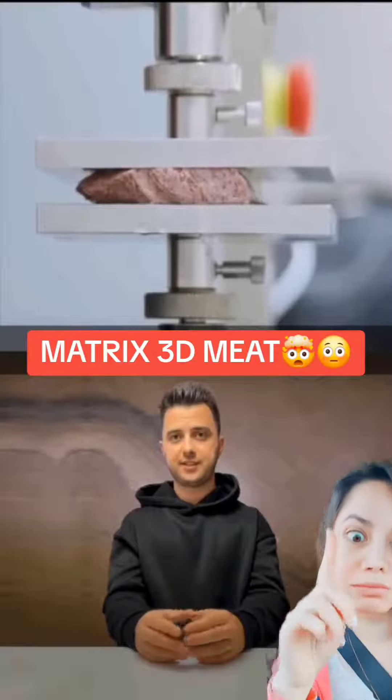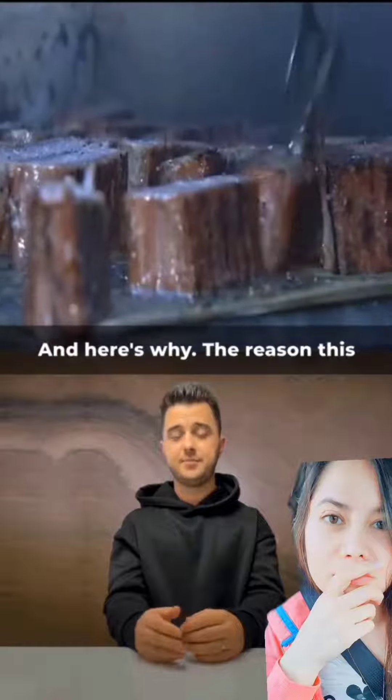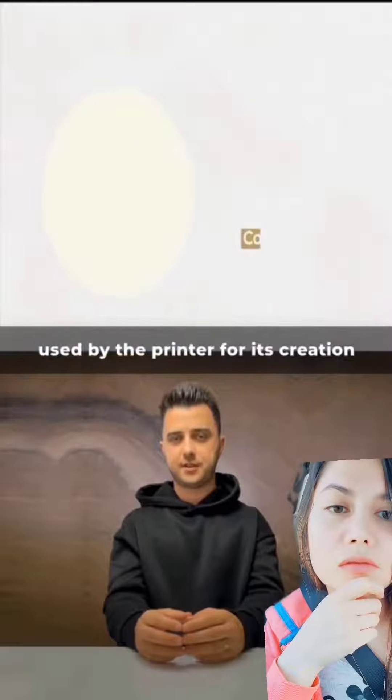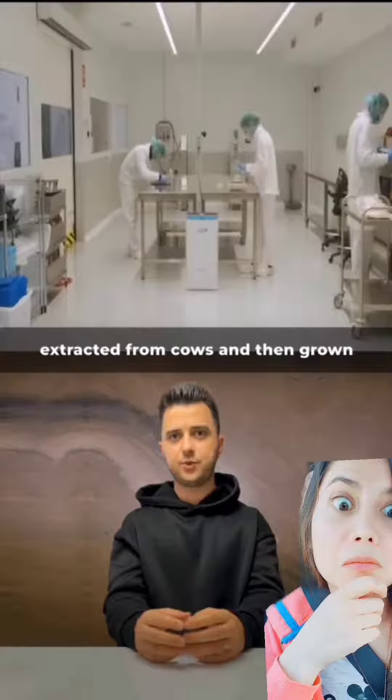Soon, the entire world will start eating meat printed by a printer. And here's why. The reason this meat resembles real meat so closely is because the bio-inks used by the printer for its creation are actually stem cells, extracted from cows and then grown in a lab.